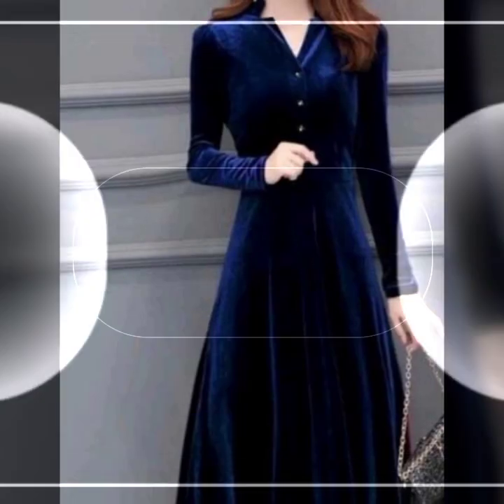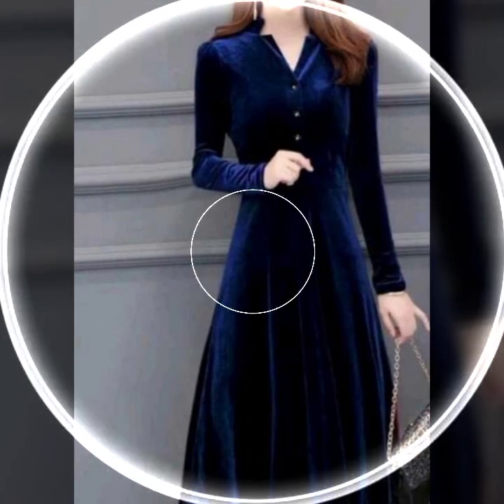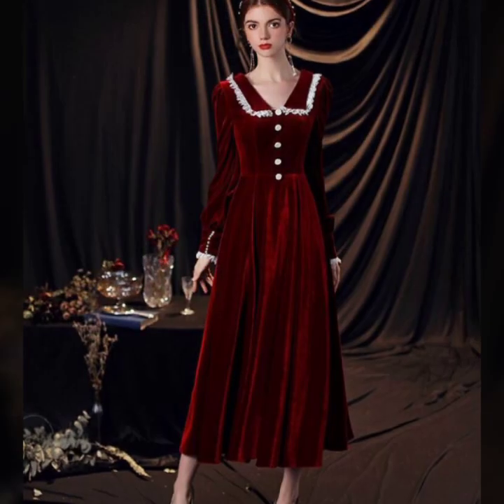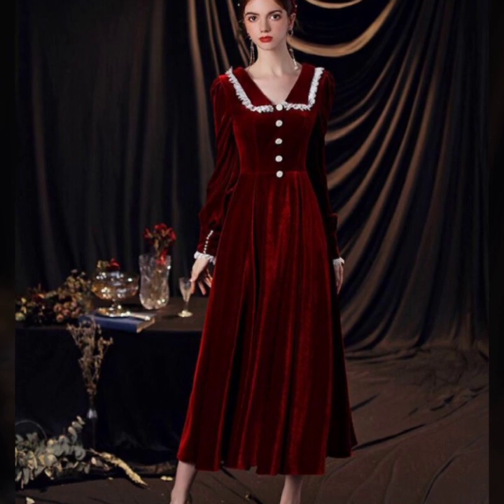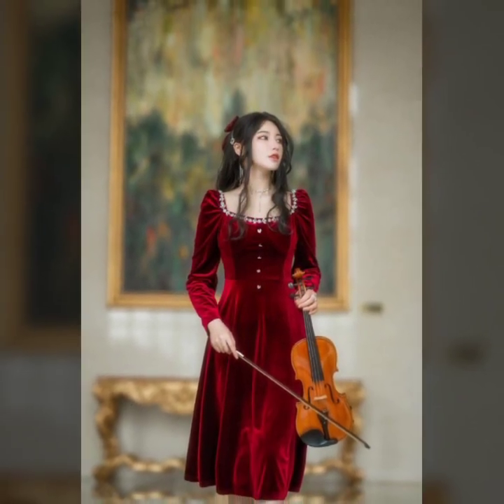Hello, velvet lovers! Today we're diving into the opulent world of velvet frocks. Join us as we explore the luxurious structures and enhanced knitting style that makes velvet frocks a must-have. Welcome to the allure of velvet frocks.